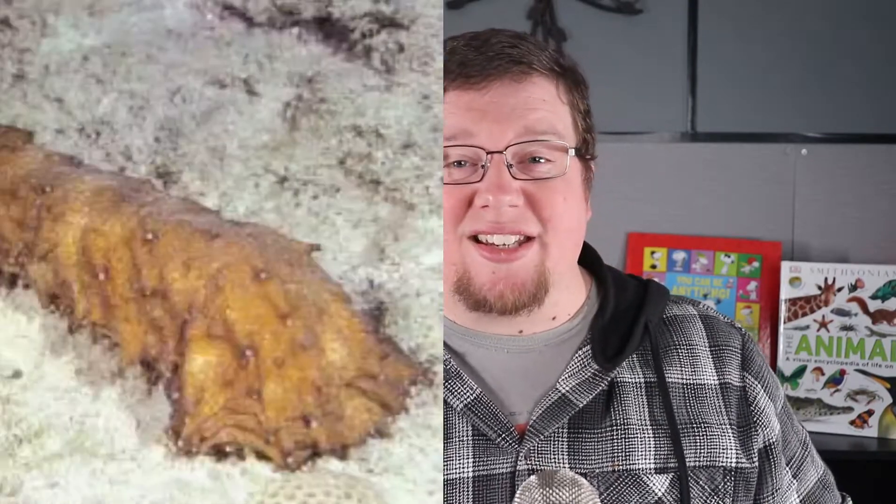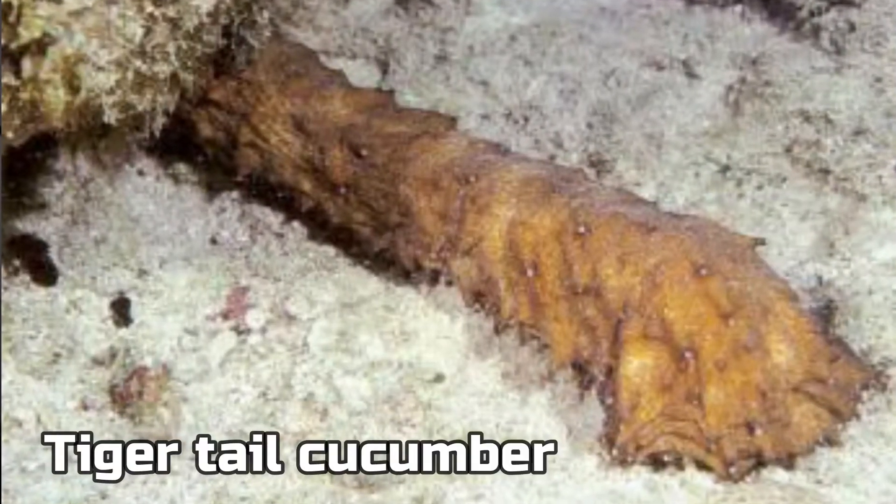The longest Echinoderm is a sea cucumber that can get well over six feet in length. Besides size, let's talk about some of the other physical features that Echinoderms have.